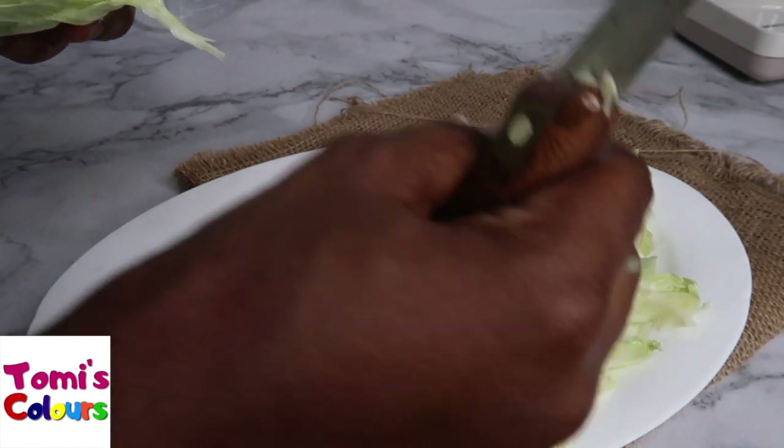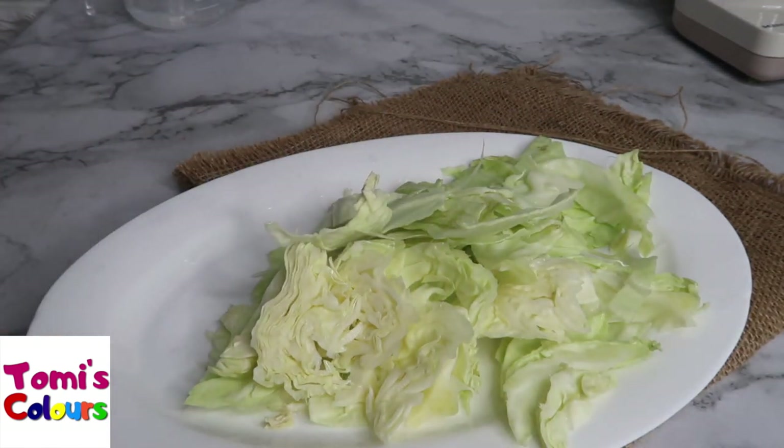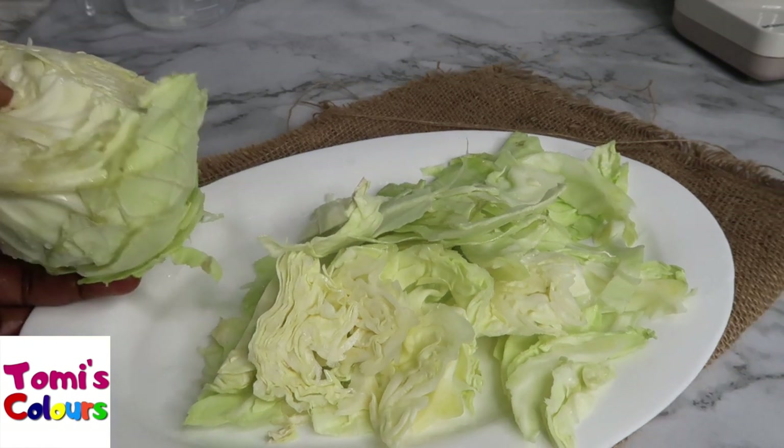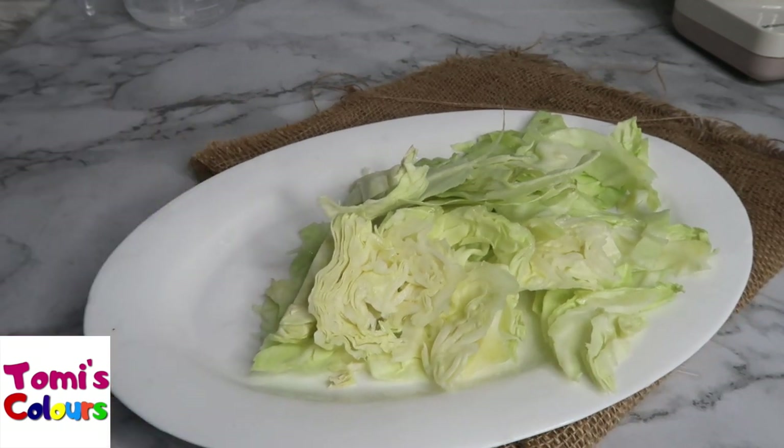I have had acid reflux — or GERD — for the longest time, and it can be very unpleasant. You have this flatulence, you burp uncontrollably with almost anything you eat.